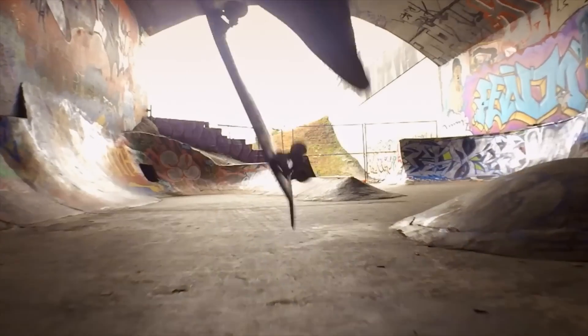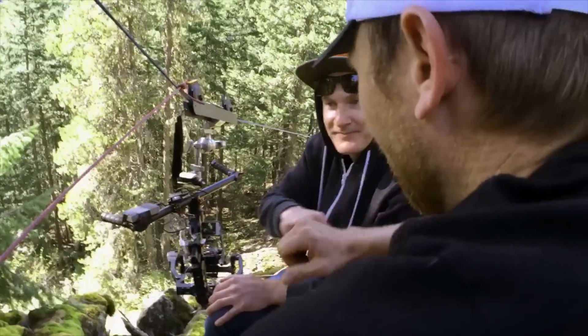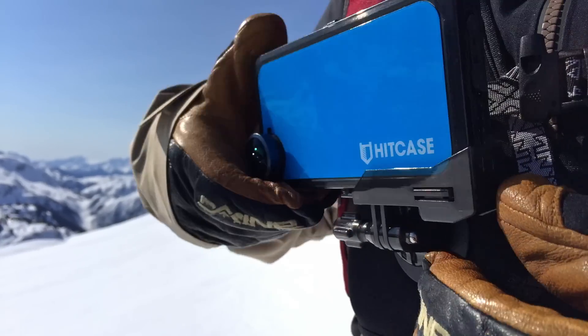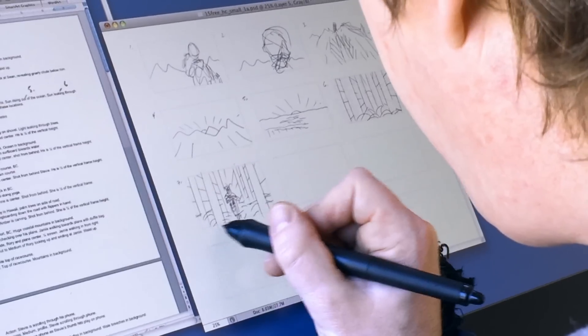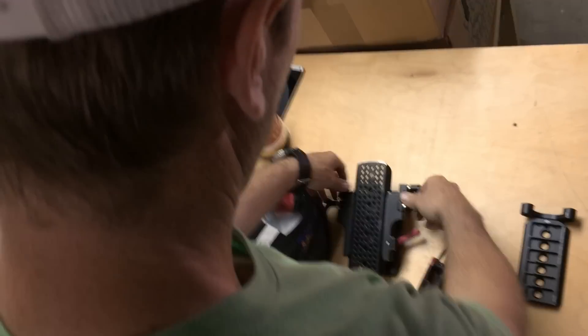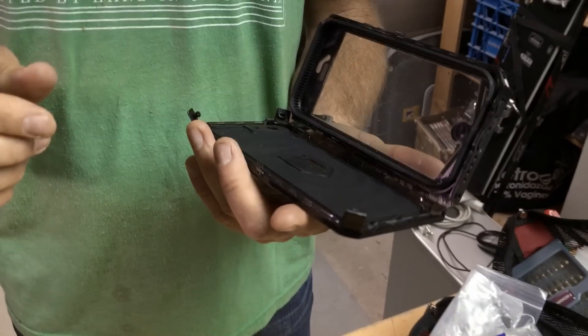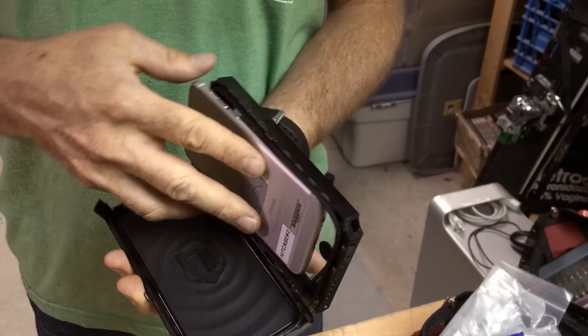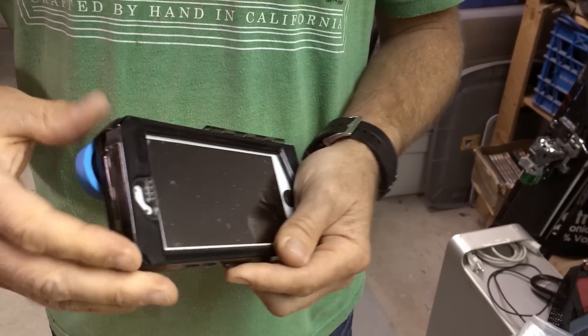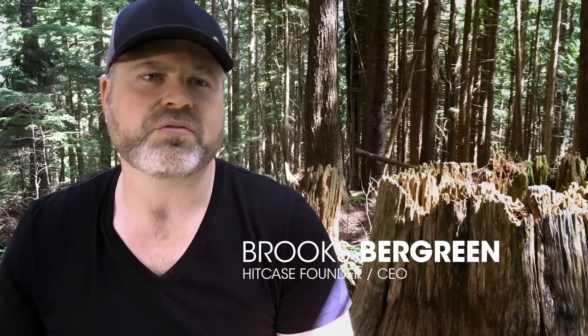Free Ride Entertainment is a production company based on action skills. When I first started filmmaking, I didn't even have a cell phone — I had a pager. The HitCase campaign started out with an idea: they challenged Free Ride Entertainment to make an entire spot using their product and the iPhone 6 as the camera.